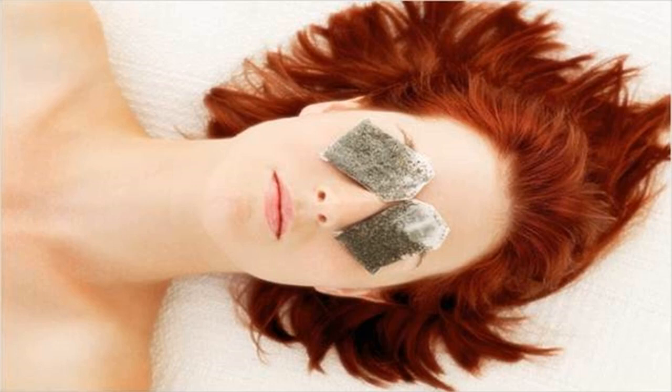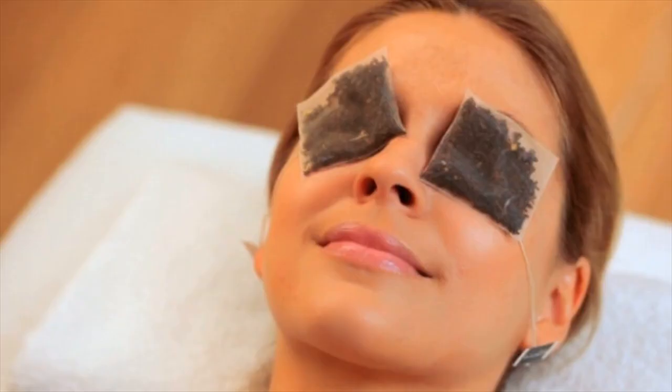Tea Bags. The bioflavonoids present in black and green tea fight viral and bacterial infection, reducing inflammation. Tea bag is an effective treatment for treating red and puffy eyes.